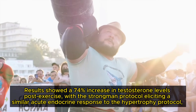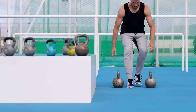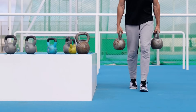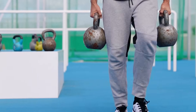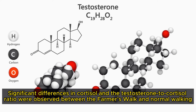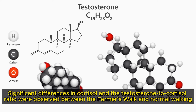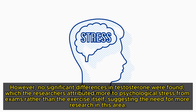A 2019 study investigated the impact of the farmer's walk on cortisol and testosterone levels compared to unloaded walking in 14 subjects who performed a 20-metre farmer's walk carrying 70% of their 1RM deadlift. Significant differences in cortisol and testosterone-to-cortisol ratio were observed between the farmer's walk and normal walking. However, no significant differences in testosterone were found, which researchers attributed more to psychological stress from exams rather than the exercise itself, suggesting the need for more research in this area.